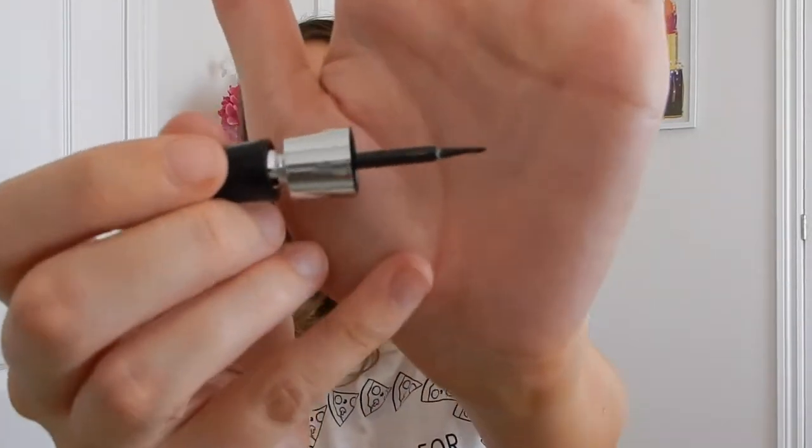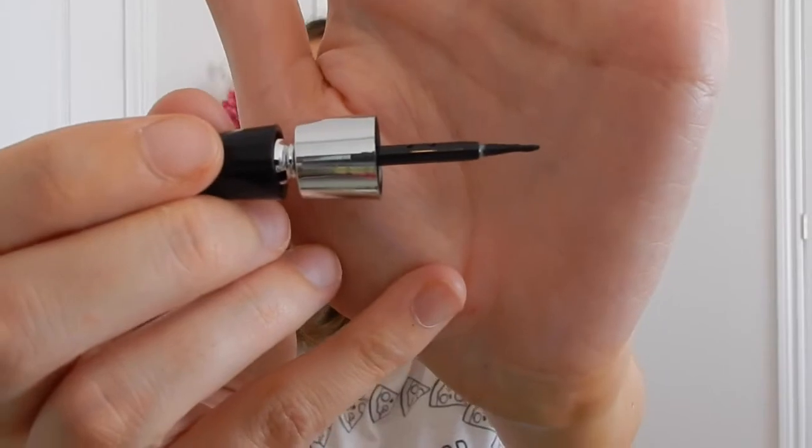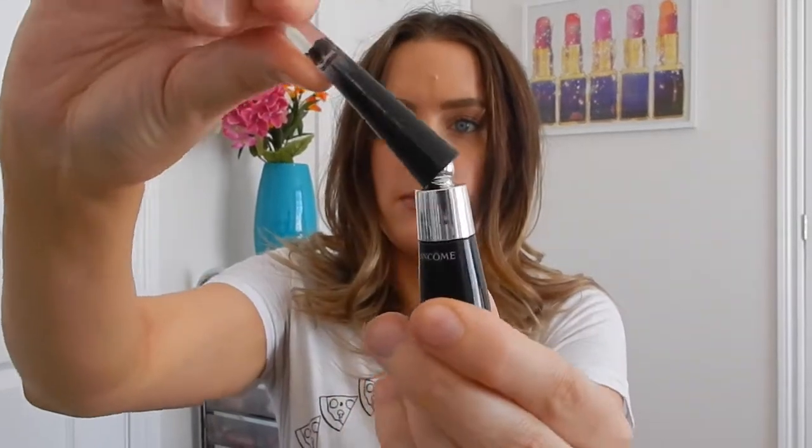So when I saw the Grandiose Liner, obviously I was really intrigued by it. It looks pretty standard, like a basic liner. But what makes this product unique is the top of it actually clicks. You look at that and think, what is that going to be beneficial for me? What happens is when you're applying it and you have that bent wand...